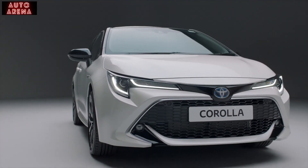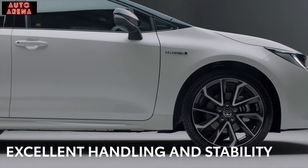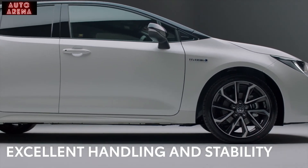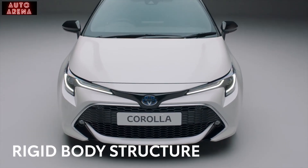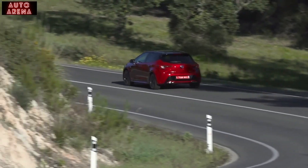That doesn't mean you have to cut down on the fun. The Corolla Hybrid's low centre of gravity and muscular stance gives it excellent handling and stability, making the driving experience even more rewarding. The car's inherent strength also means it has a rigid body structure, and these factors come together to give exceptional handling and confidence-inspiring stability.